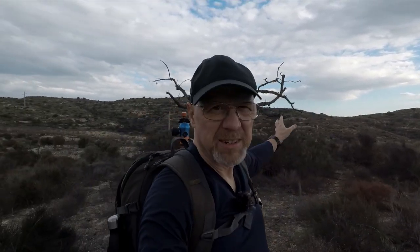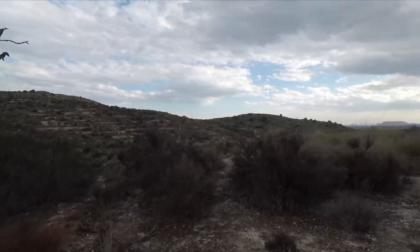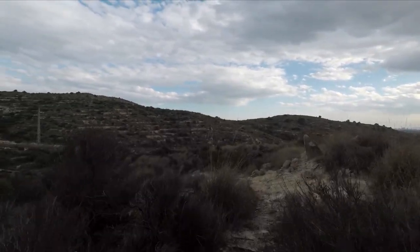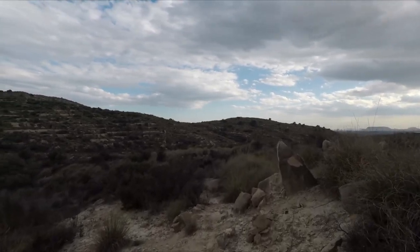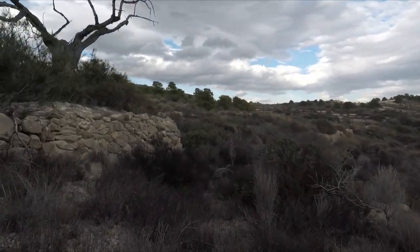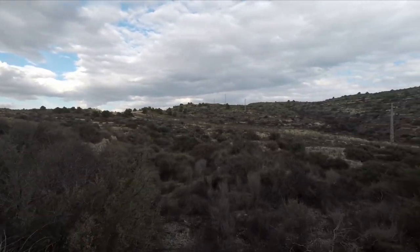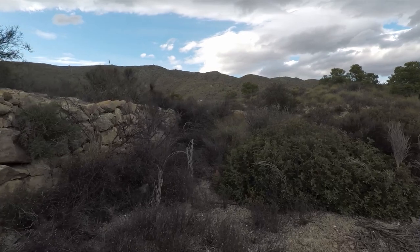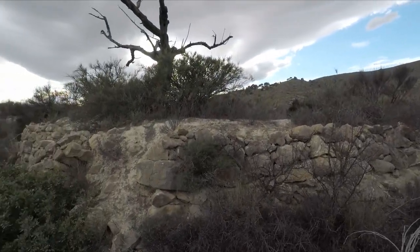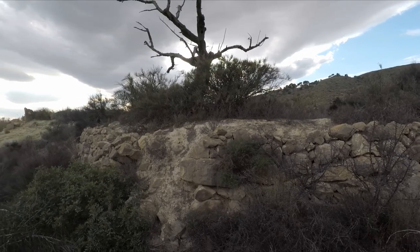I just found this cool dead gnarly tree. If I can get down lower, there might be an image here. So let's have a quick look around, see if we can find a way to get down underneath it and shoot up — that might work. Okay, I think we've got a shot here, so let's see about getting set up and shooting it.